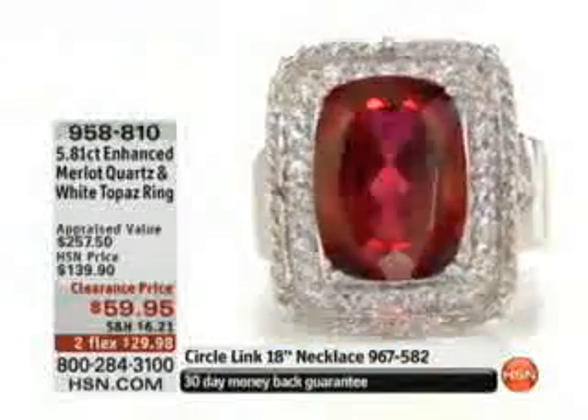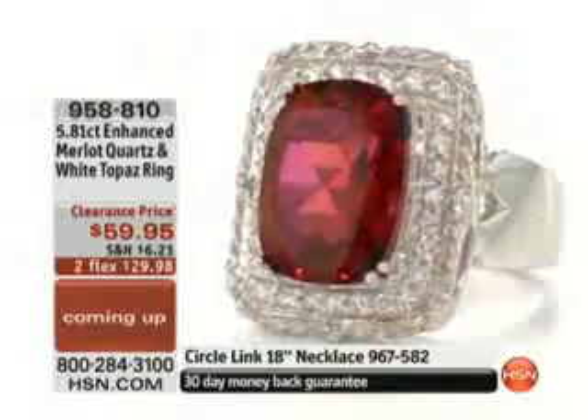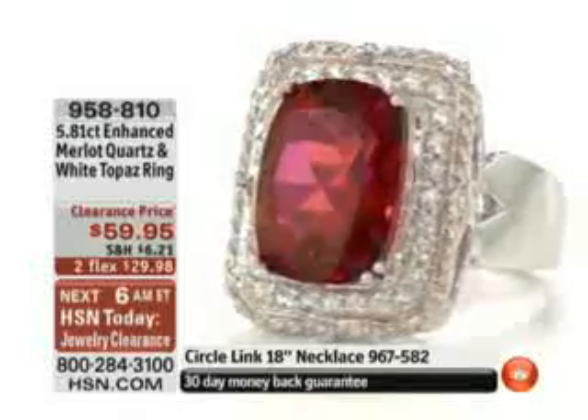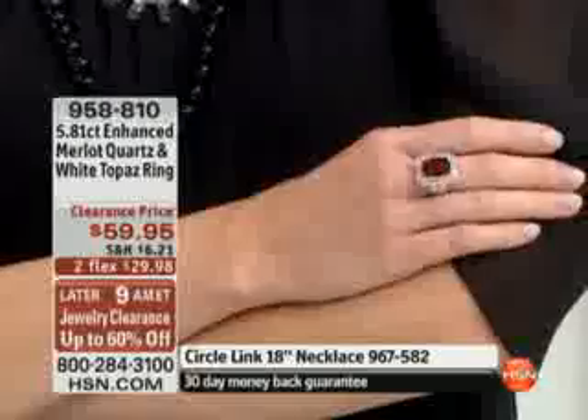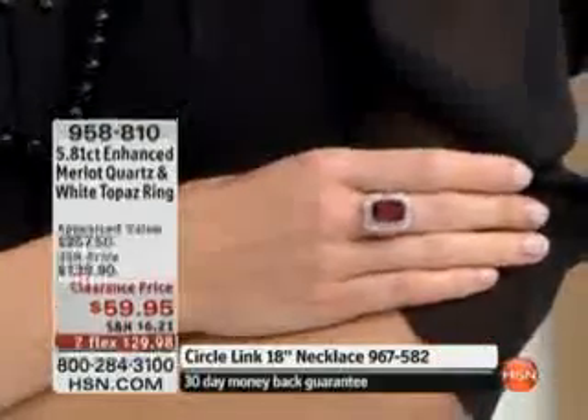That's a 14 by 10 stone, and you also have Brazilian white topaz around the perimeter in that basket setting, which really just gives it that extra pop. This is out of this world in color — I love it. It's like a fuchsia, isn't it? It's just so rich.